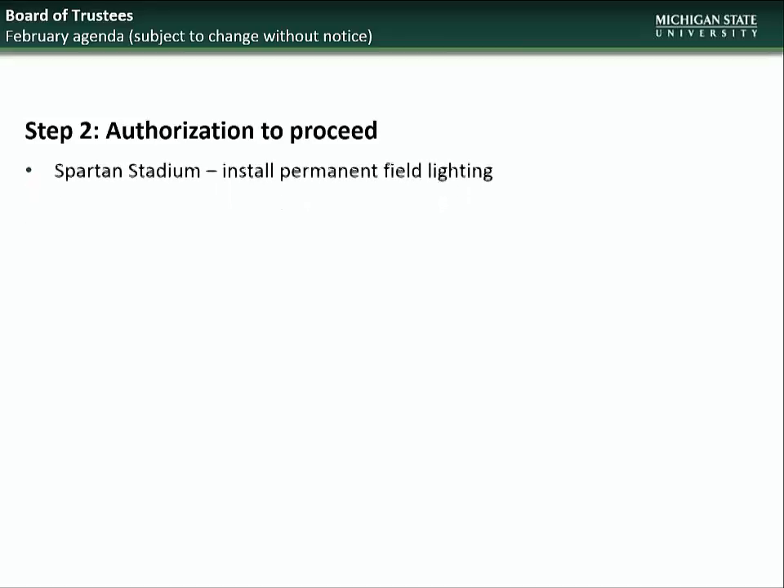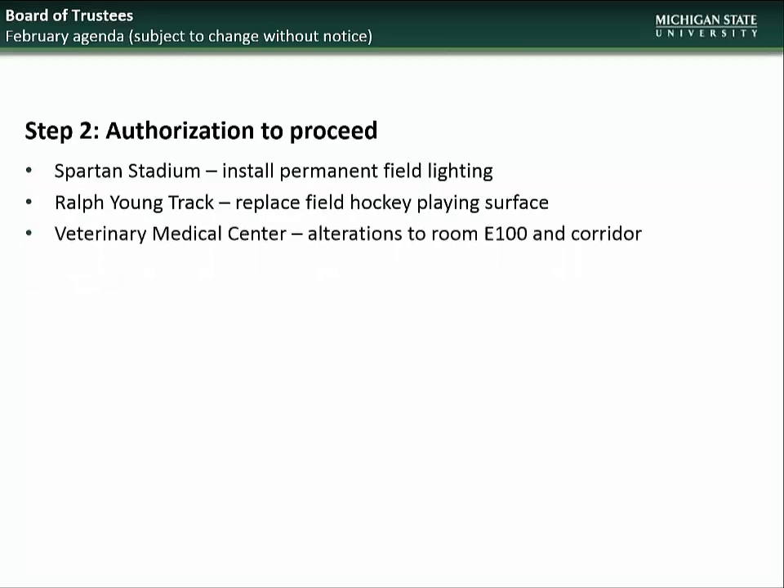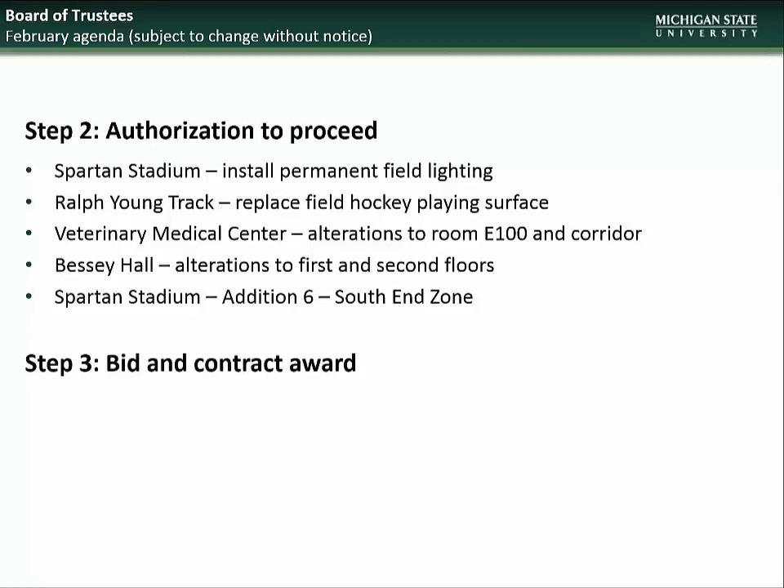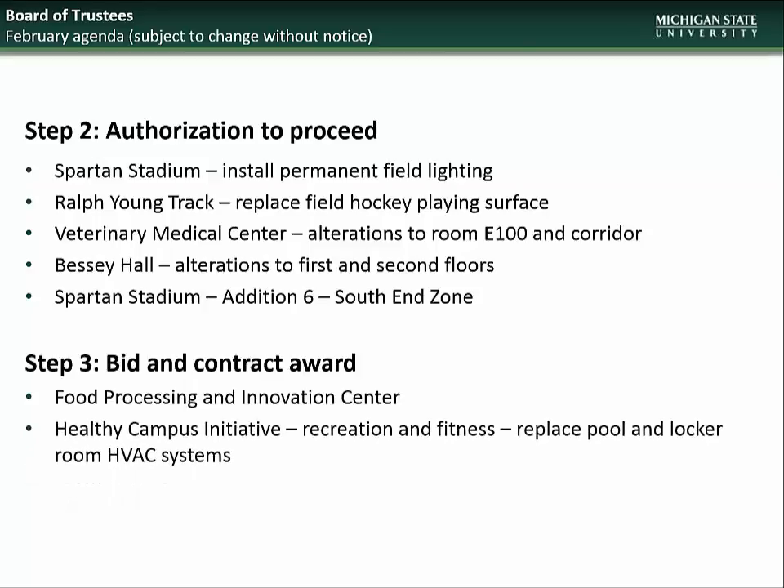Beginning with the February BOT meeting, the projects going to the Board will be for step 2 Authorization to Proceed: Permanent Field Lighting at Spartan Stadium, Replacement of the Ralph Young Track Field Hockey Surface, Alterations to Room E100 in the Veterinary Medical Center, Bessie Hall Alterations, and South End Zone Addition at Spartan Stadium. For step 3 Bid and Contract Award: Food Processing and Innovation Center, and IM West Pool and Locker Room HVAC Systems Replacement.